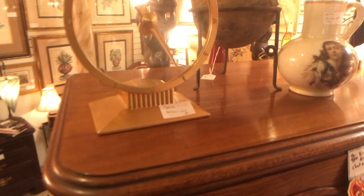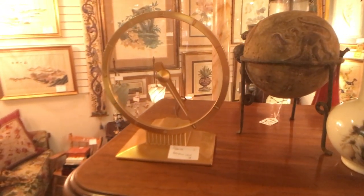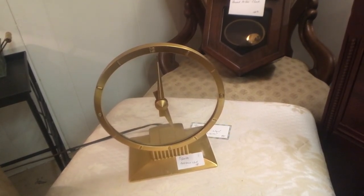This is a Jefferson Golden Hour invisible hands clock — you can see the hand behind and the hand in front. It's priced at $58 and they sell for double that. I'm going to plug it in and see if it works.